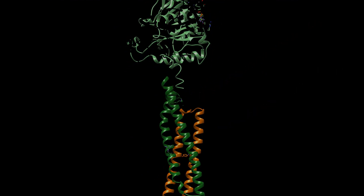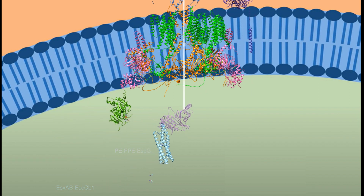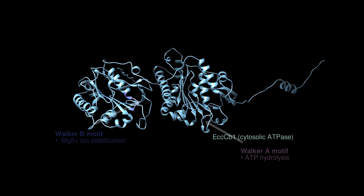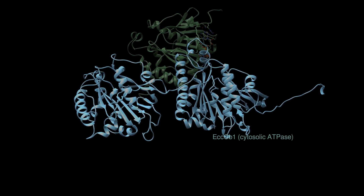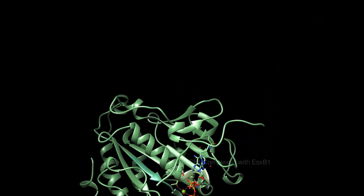Binding to EccC is not sufficient to trigger full ATPase activity. It requires additional allosteric activation by PEPPE and ESPG proteins, which bind to linker 2 of EccC. This interaction triggers the activation of motor ATPases in EccC, causing it to undergo transformation from an extended configuration into an active ATPase barrel.